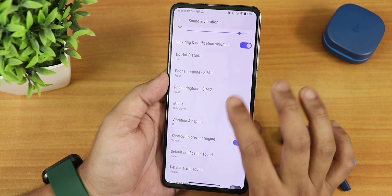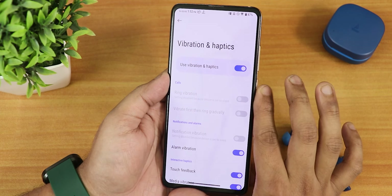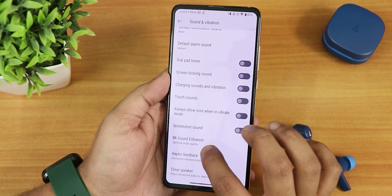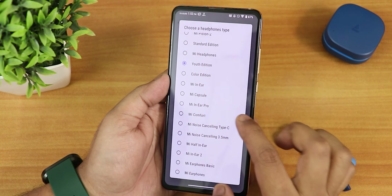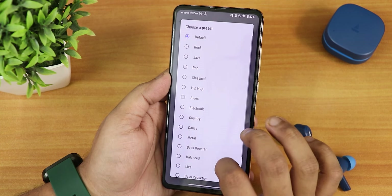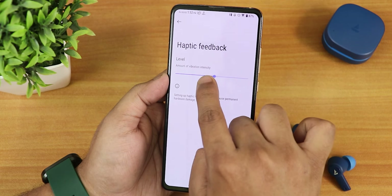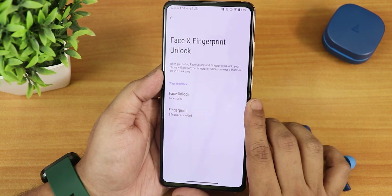In sound settings, there are media, call, ring, and other volume controls. You can choose phone ringtones separately for SIM 1 and SIM 2. Vibration and haptics options include alarm vibration, touch feedback, and media vibration. Dial pad tone, screen locking sound, and charging sound are available. The Me Sound Enhancer lets you choose presets with a youth edition for headphone and Bluetooth audio quality, plus a bass booster and hi-fi audio option.